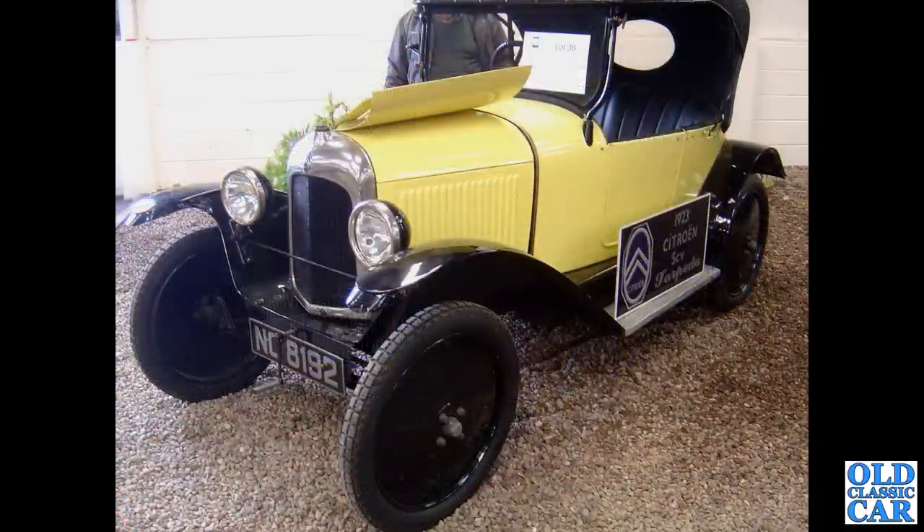Handily someone's put an information board on the side of this Citroen, telling us it's a 1923 Citroen 5CV Torpedo - a lovely little two-seat tourer.